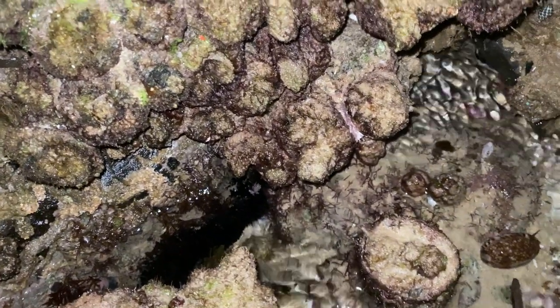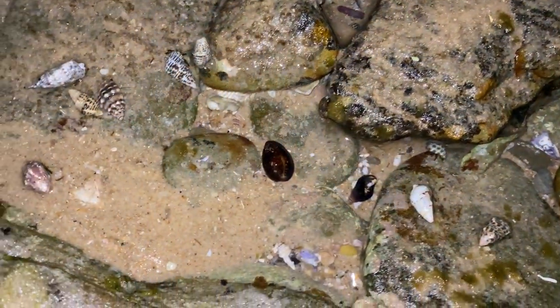Every little sound that goes off around me scares the living daylights out of me. That was very scary — I heard something and it just scared the bejesus out of me! I'm pretty sure it was just a sea sponge, but geez.